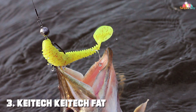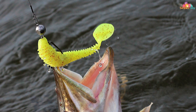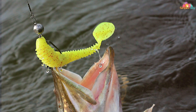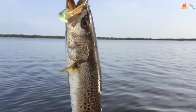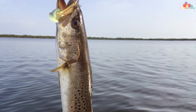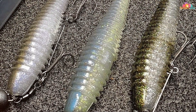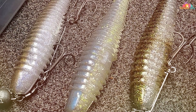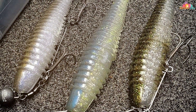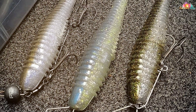The number three position is held by the Kitek Fat Swing Impact. When it comes to swimbaits, the Kitek Fat Swing Impact is a name that stands out. This soft plastic paddle tail swimbait has earned its reputation as a go-to bait for anglers chasing trophy bass and other predatory species. The Fat Swing Impact is designed with a lifelike ribbed body and a paddle tail that produces a seductive, natural swimming action. The paddle tail imparts irresistible vibrations, mimicking the motion of a real baitfish.